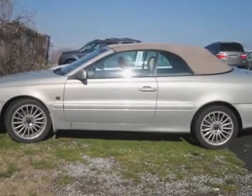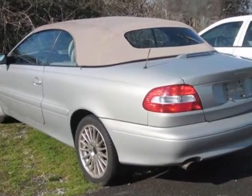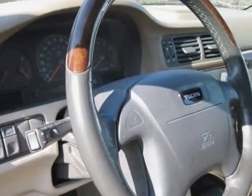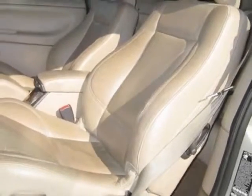Take a look at this 2004 Volvo C70. Carfax has certified the C70 as having one owner. The C70 has just under 90,500 miles. For your protection, a warranty is available for this vehicle.